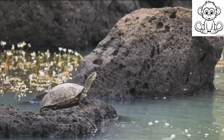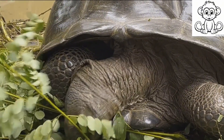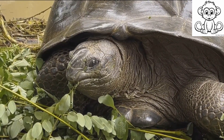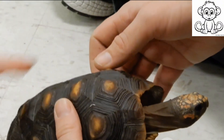By moving slowly, turtles conserve energy, which is vital for their survival. This slow pace is also linked to their slow metabolic rate. Metabolism is the process by which your body converts what you eat and drink into energy. Now, you might think that a slow metabolism is a bad thing — after all, doesn't a slow metabolism make you gain weight?